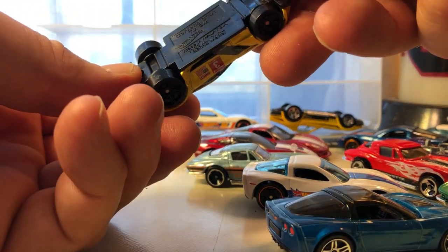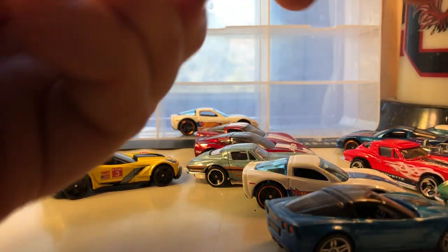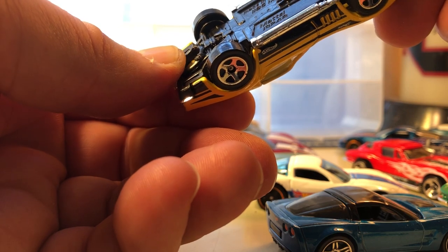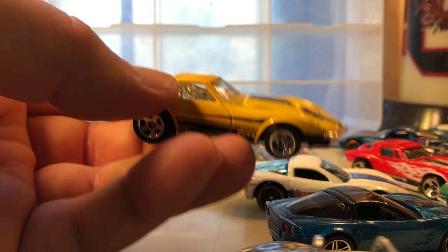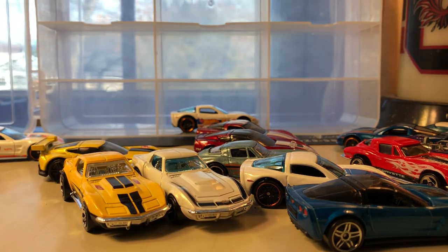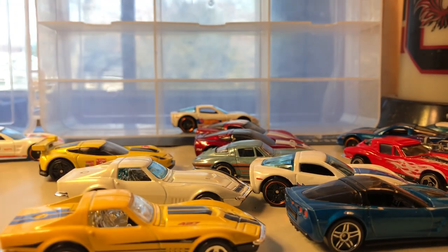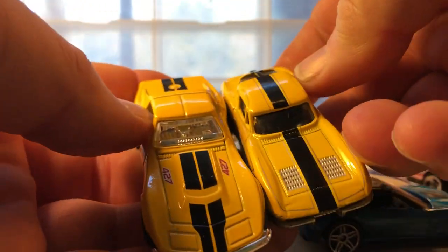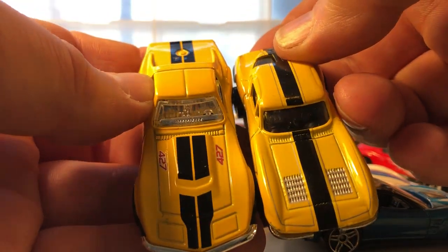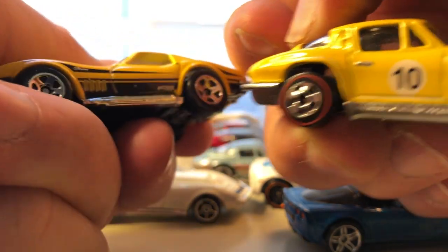Here is another racing Corvette — this is the Corvette C7R, the R probably standing for race. This one is fairly new. It's kind of nice, I like this graphic design. It's maybe an homage to an older one in color, because it looks like the same color with black stripes, with the exception of the number on the side.